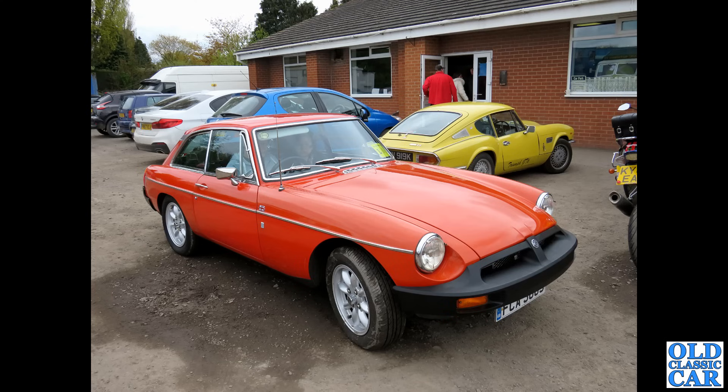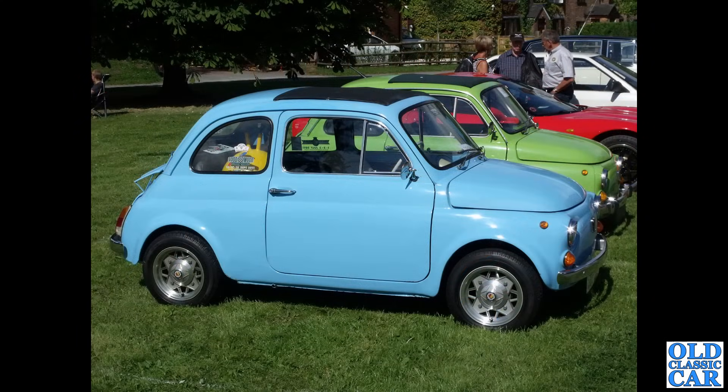Here we have a slice of Italia — two examples of the little Fiat 500, probably from the late 1960s or early 1970s. These particular cars aren't huge but they're pretty well supported and very economical, with a very small engine mounted in the back.